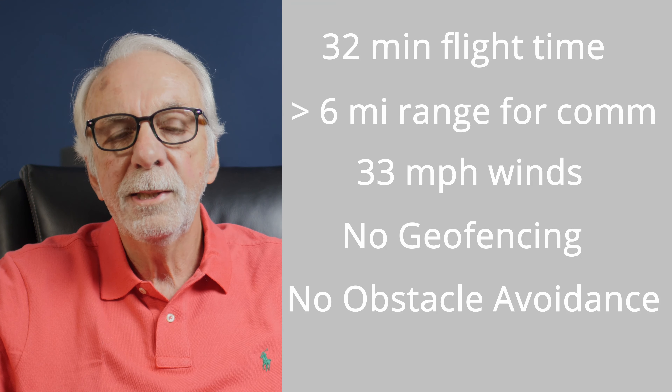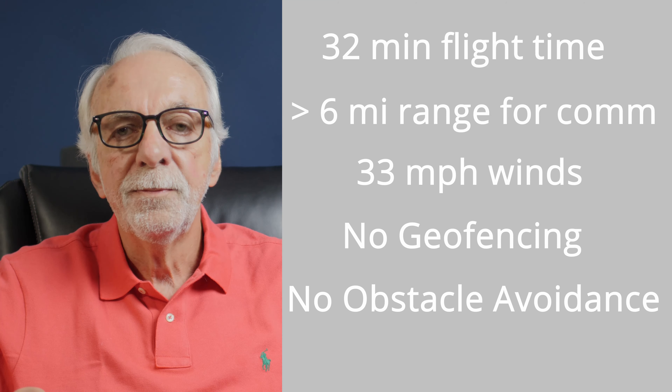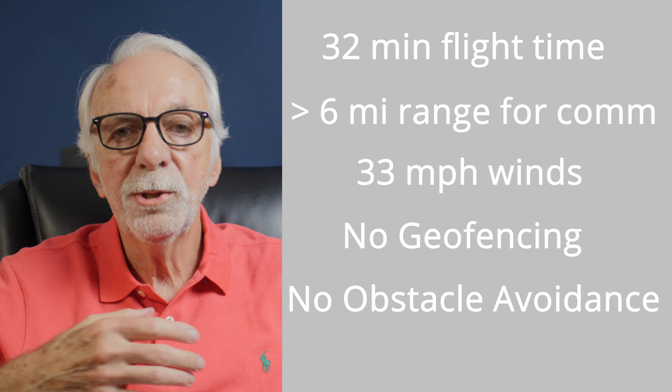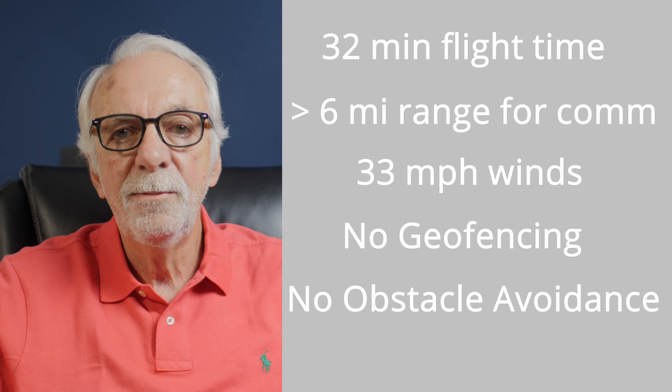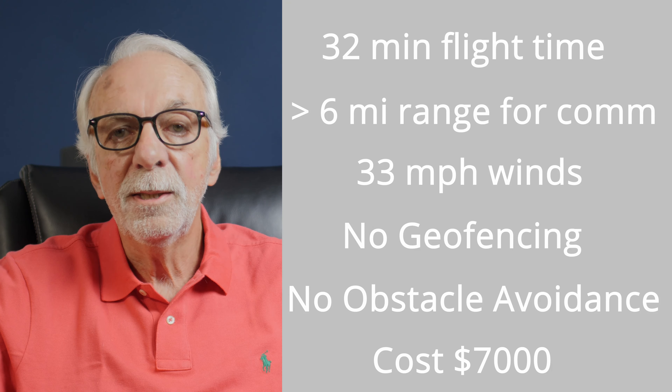There's no obstacle avoidance. Now that's interesting, right? Some automatics have that. But why do you really need it? It's good for new pilots, but frankly, in my personal situation, once I'm flying and used to something, I turn that off because it kind of gets in the way. So I don't think that's a downside. What's the cost? Well, the cost is $7,000 — pretty steep, but you get a lot for your money.